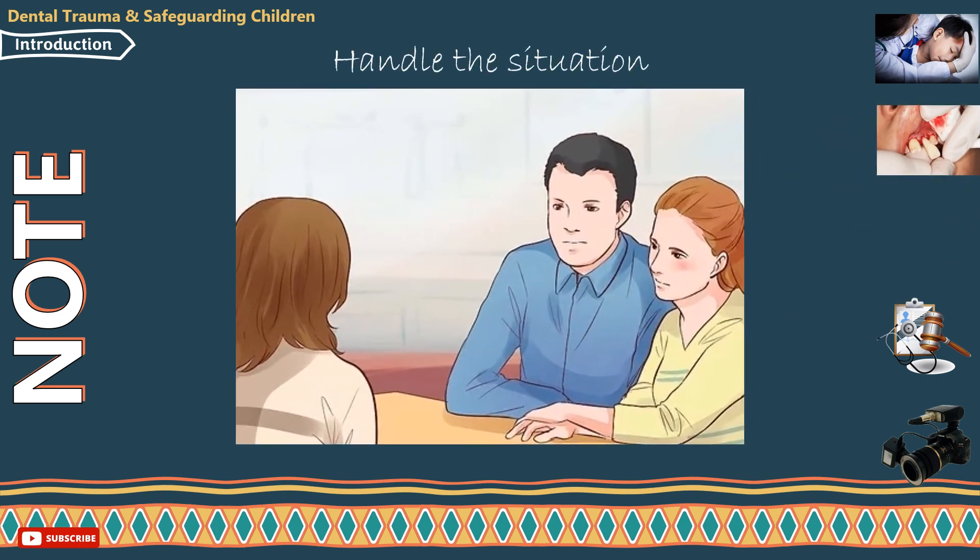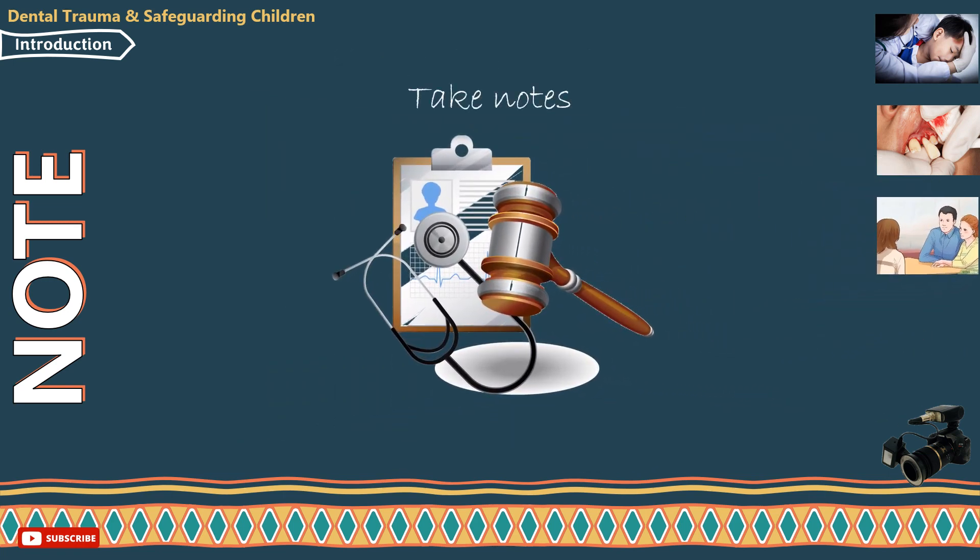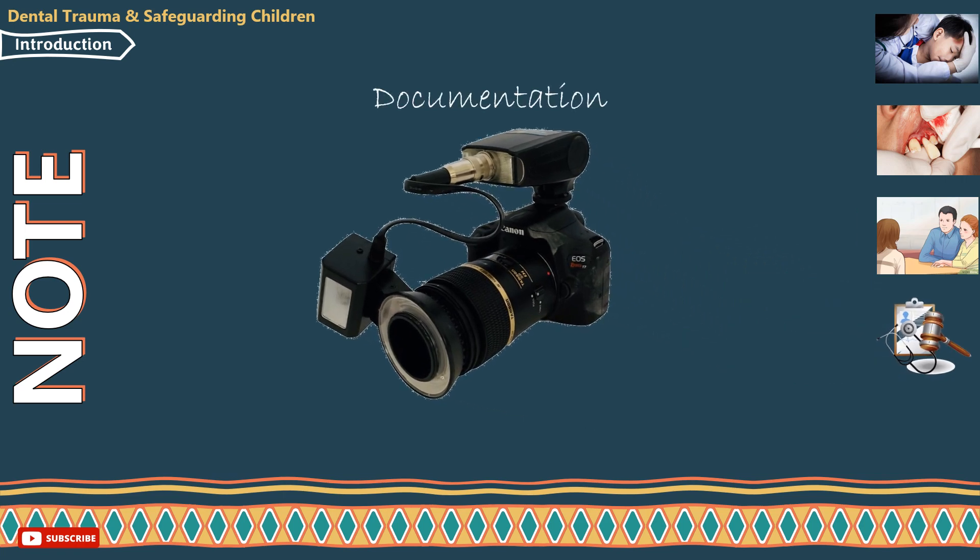In case of dental trauma, the child and parents may be upset and anxious. Therefore, handle the situation accordingly and delay any non-urgent treatments to the upcoming visits. Don't forget to take good notes for future reference and medical legal purposes. Clinical photos would also be beneficial at this stage as documentation.